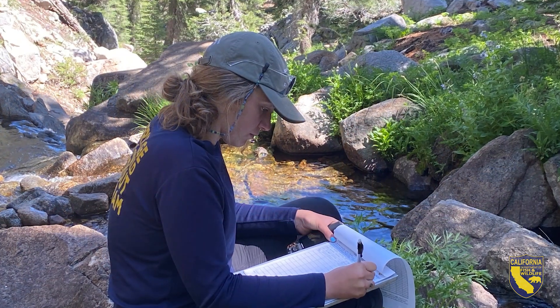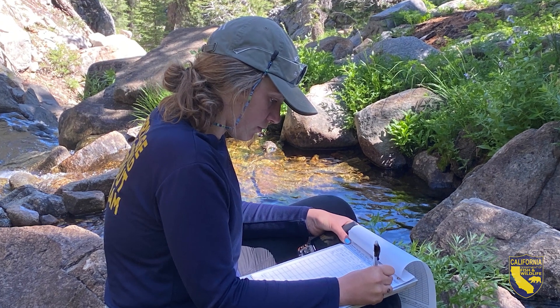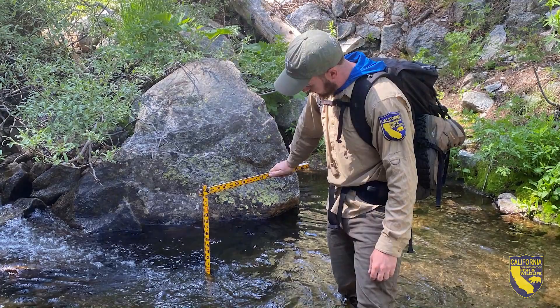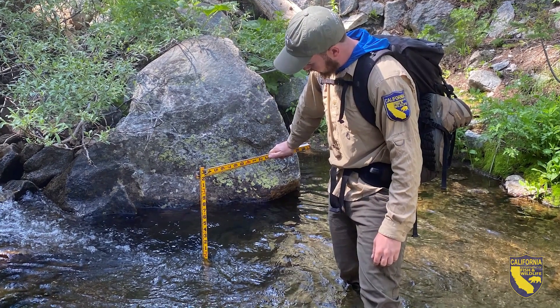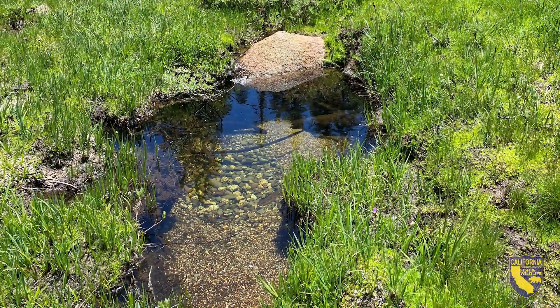Besides looking for fish, we are taking stream flow measurements and also pool max depths and water temperature to make sure that if the drought did severely affect the stream, or even if it froze over in winter, they would have refuge pools for them to survive in.